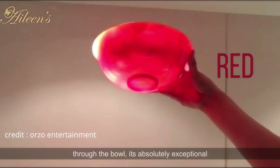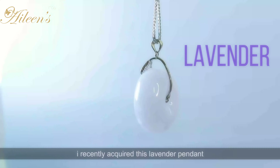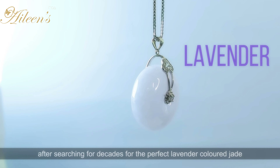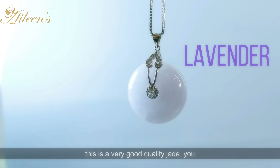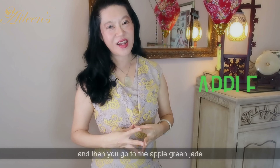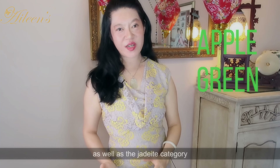And then you go to the lavender colored jade. I recently acquired this lavender pendant after searching for decades for the perfect lavender colored jade. This is really, really beautiful — you can see that the color seems almost illuminated from within, so you can tell that this is a very good quality jade. The color is almost alive. And then you go to the apple green jade. This is where I'm going to touch on color based on the nephrite category as well as the jadeite category.